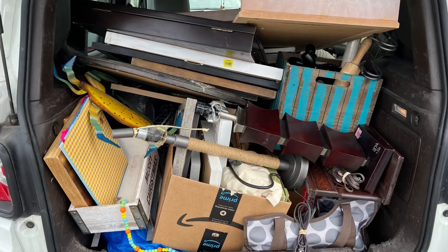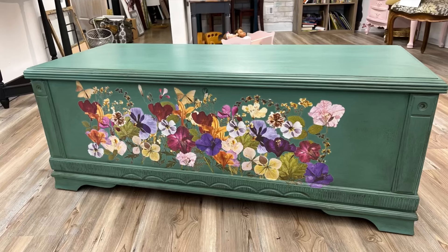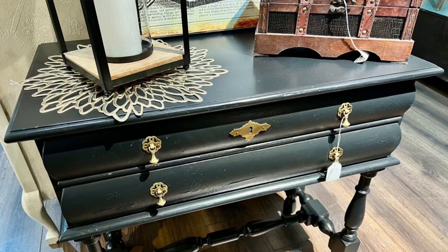Did you think I got anything good? Drop me a comment. Thanks for watching. I also wanted to remind you about our birthday bash coming up next Saturday, and check out these new pieces of furniture we had in this week — make sure to stop in. We're open Tuesday through Saturday.